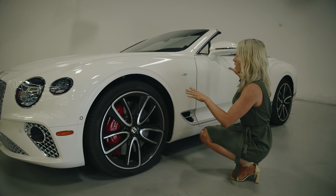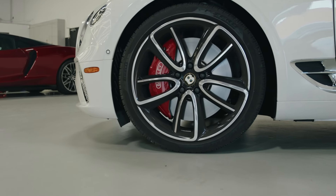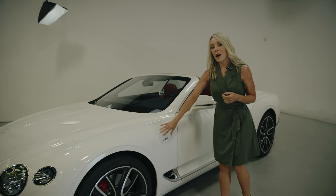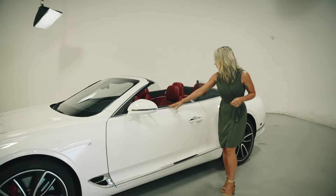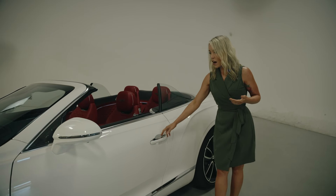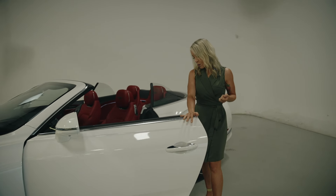One nice thing about this Continental GT is it ties in that red caliper with its gorgeous red leather interior, which we'll get to in just a moment. It is a massive V8 engine. Being a Continental coupe, it has these massive doors — they're not too heavy, just a little bigger, and quite pretty.